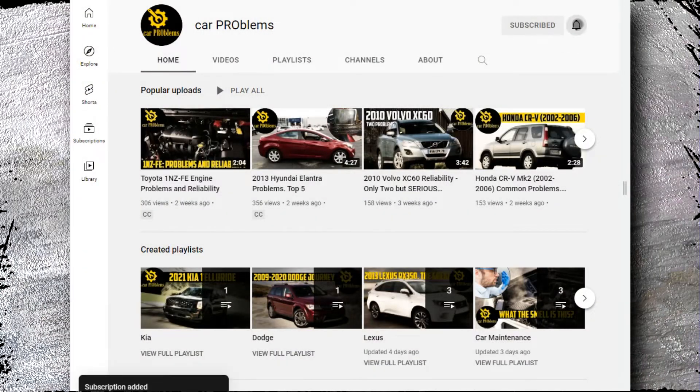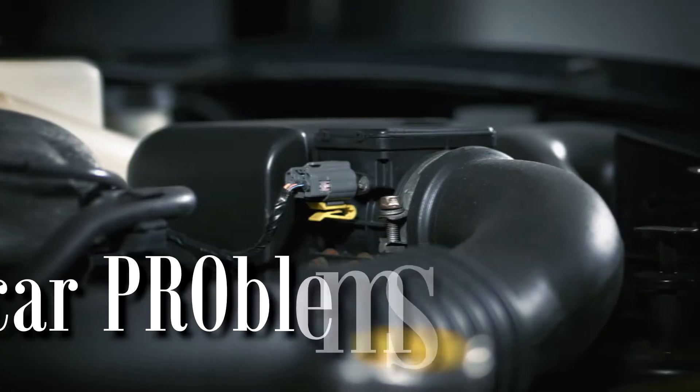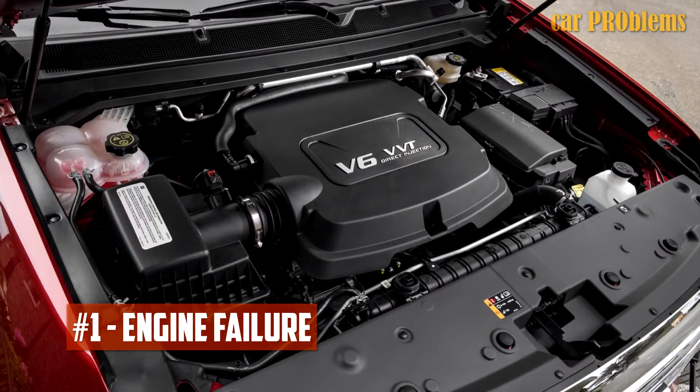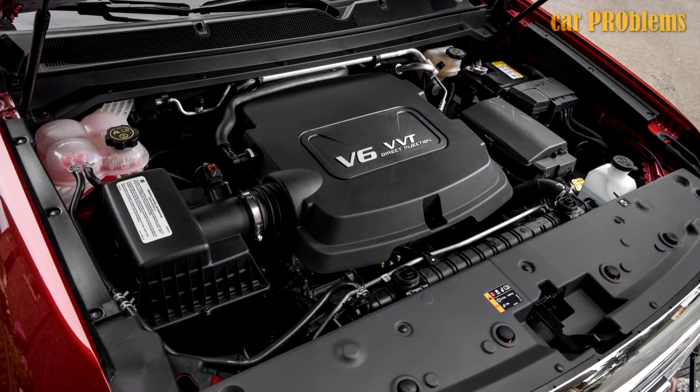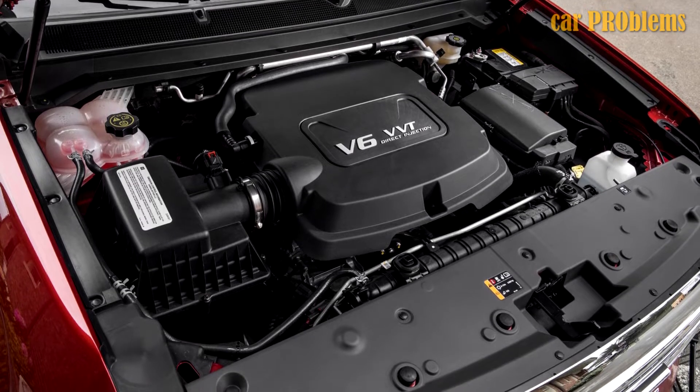It's the Car Problems YouTube channel. Subscribe and let's get started. Engine Failure: A few owners claim that extremely bad engine failure happened to them. The engine failed while the truck was being driven and stalled.